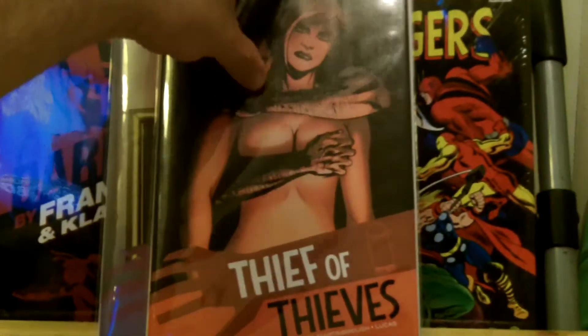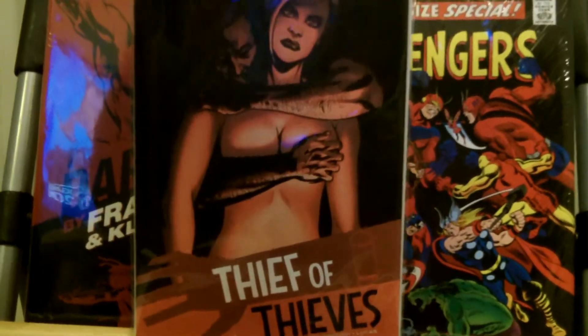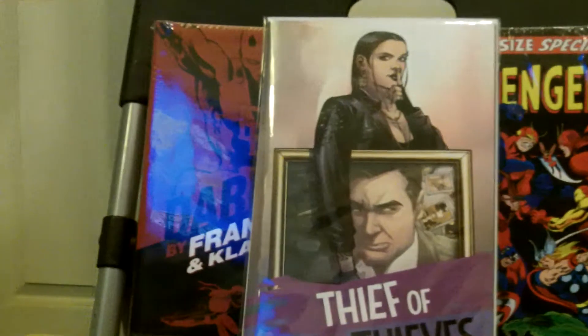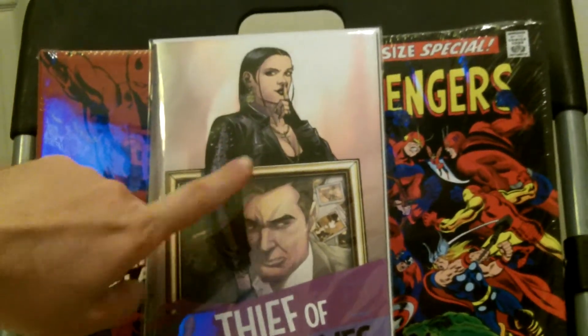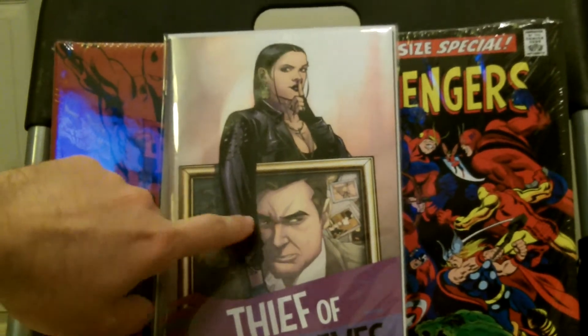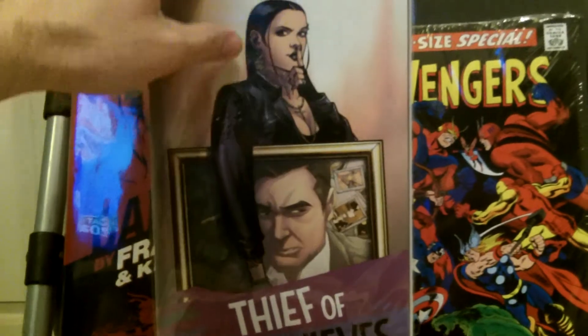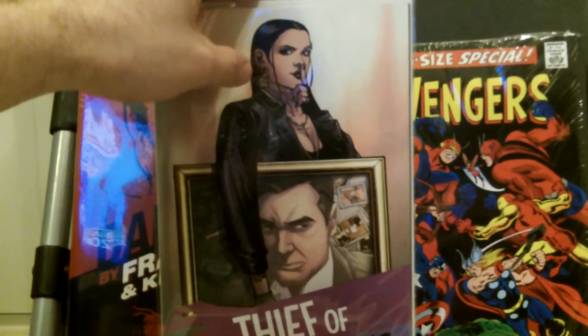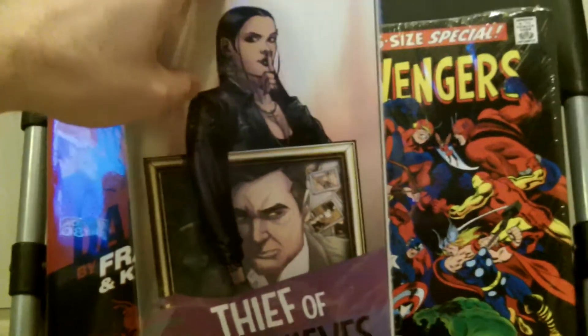This is Thief of Thieves — another good story. Issue twenty-six and twenty-seven. She's mad at him because he has enough money to retire and not be a thief anymore, so she's figuring out a way to get him back into the game. She actually gets busted at the end of this trying to steal something.